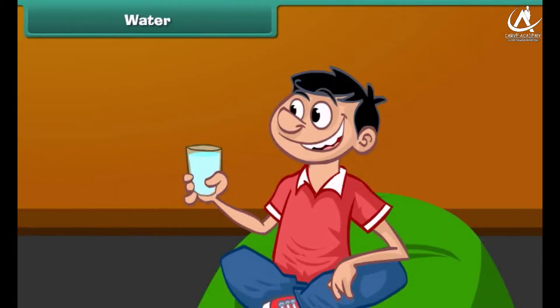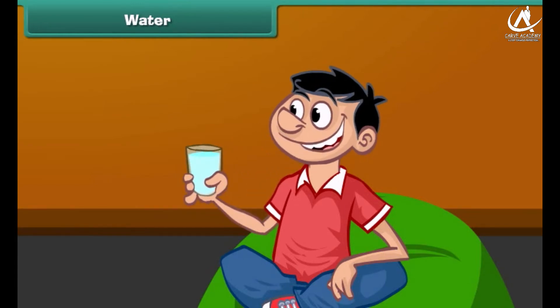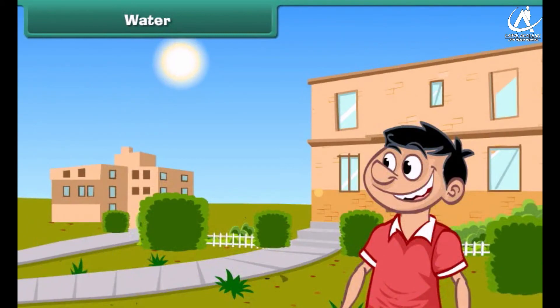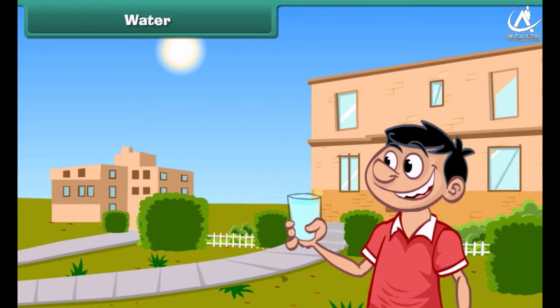Besides food, our body also needs plenty of water every day. Many drinks contain water in them. If we do not drink enough water regularly, especially on hot days, we may fall ill. So we should drink four to six glasses of water every day.